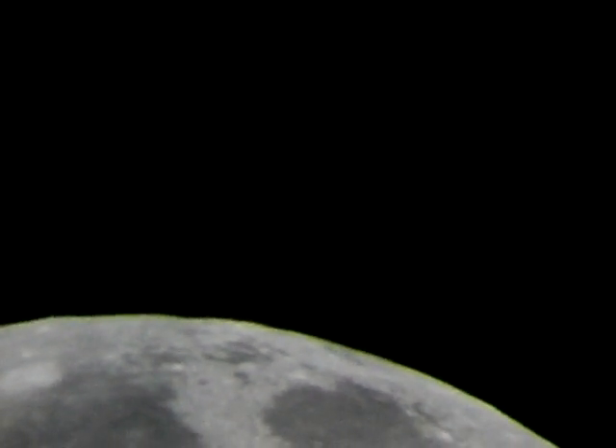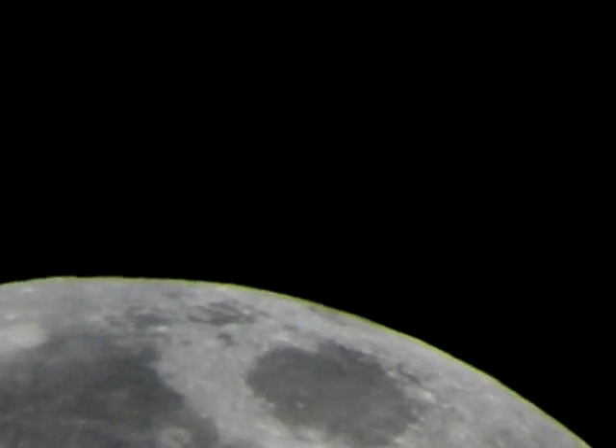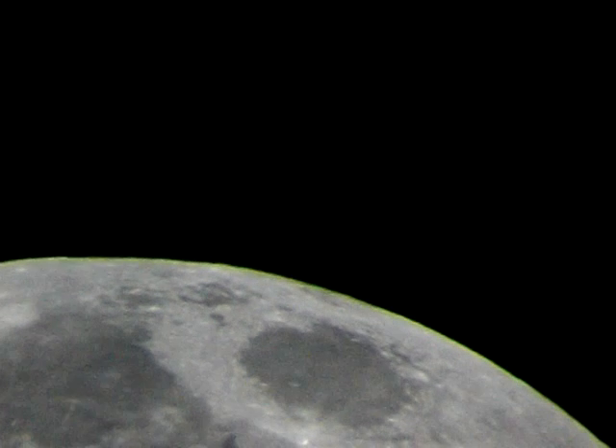Here comes a nice passage of the moon through. I'm not sure exactly what section I'm going to get, but all kinds of details are showing up on the moon right now. Very, very interesting. You can see a little bit of atmospheric turbulence. This should be an interesting shot.